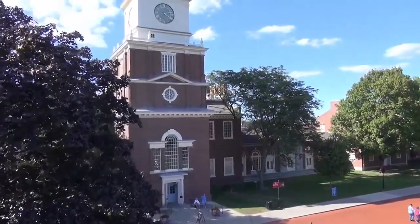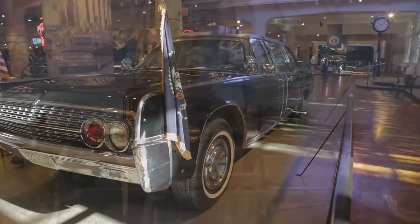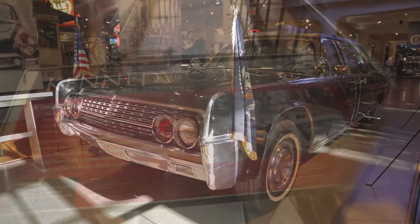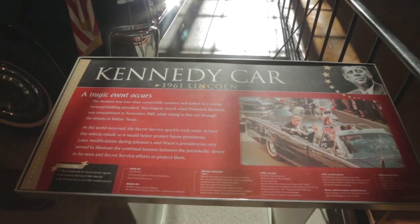Hi everyone, I'm Pete Bigelow from AOL Autos. Today we're helping to mark the 50th anniversary of the JFK assassination here at the Henry Ford Museum in Dearborn, Michigan, where they have the limousine the president was riding in when he was shot in Dallas. Joining me is Matt Anderson, the curator of transportation here at the Henry Ford. Matt, tell us about the vehicle here behind us and how it came to be in the collection here at the Henry Ford.